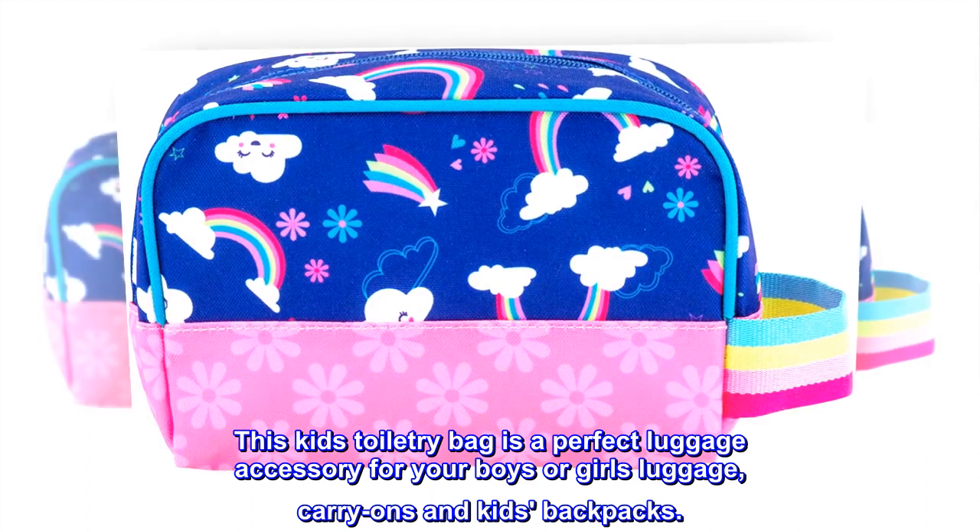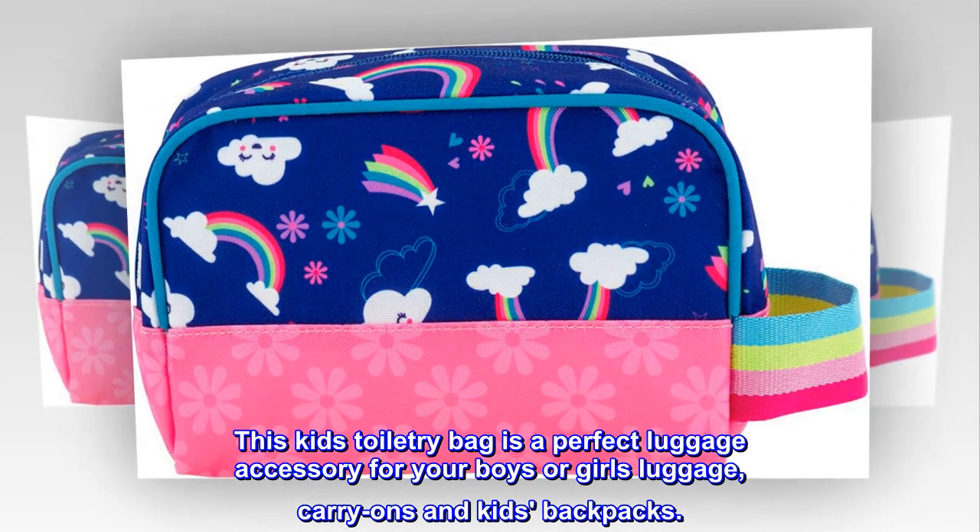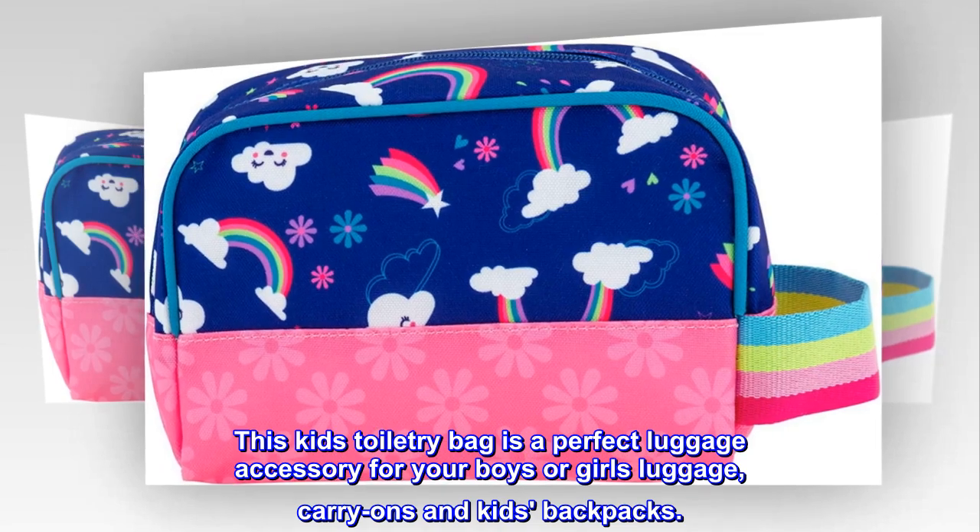This kids' toiletry bag is a perfect luggage accessory for your boys' or girls' luggage, carry-ons, and kids' backpacks.